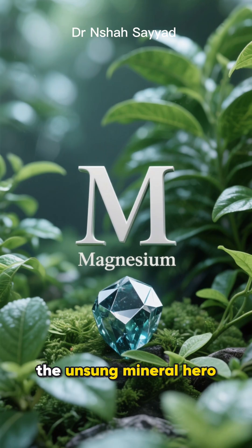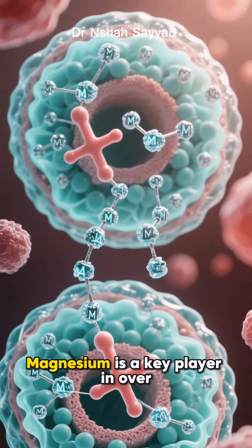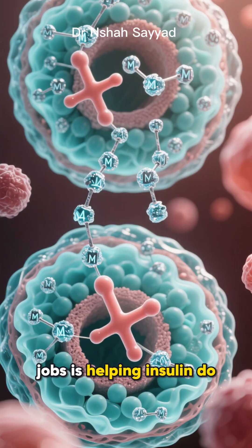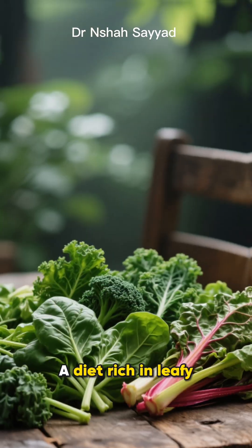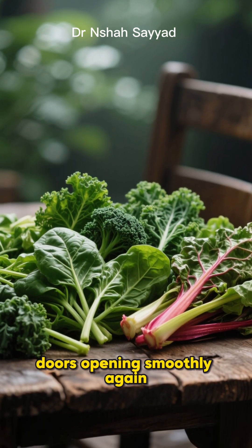First up, meet magnesium, the unsung mineral hero. Did you know a huge portion of the population is deficient in this crucial mineral? Magnesium is a key player in over 300 bodily functions, and one of its most important jobs is helping insulin do its job. It basically helps the key fit the lock better. A diet rich in leafy greens is one of the best ways to top up your magnesium levels and get those cellular doors opening smoothly again.